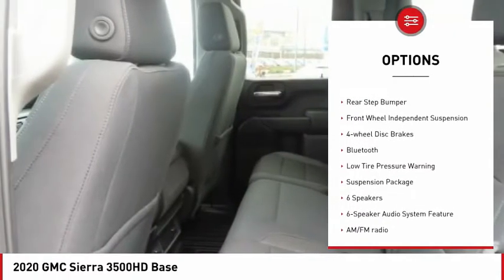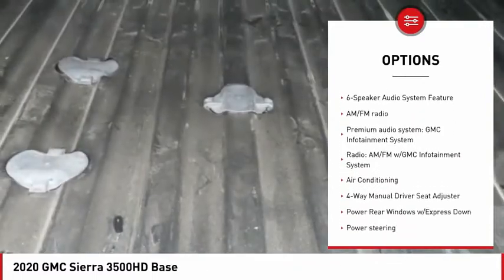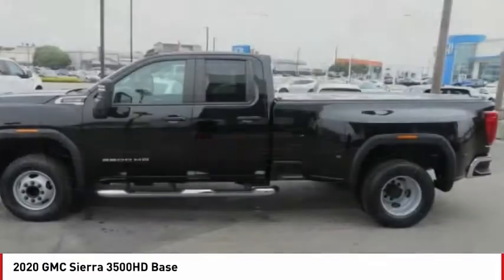Towing package, electronic stability control, alloy wheels, brake assist, traction control, rear step bumper, front wheel independent suspension, four wheel disc brakes, Bluetooth, and low tire pressure warning.